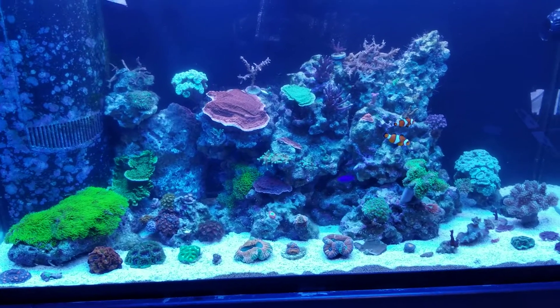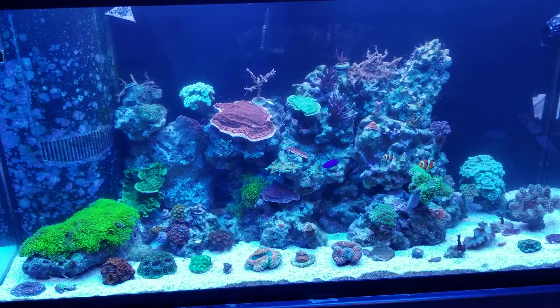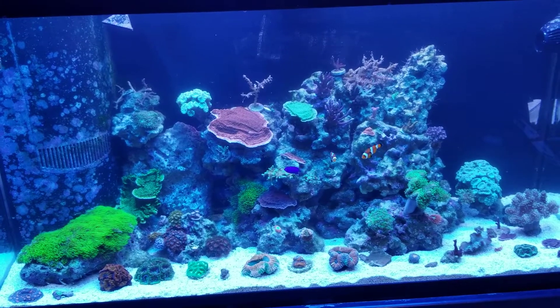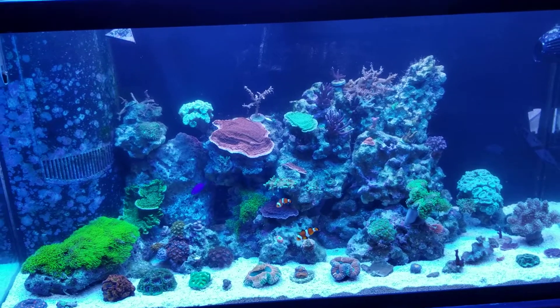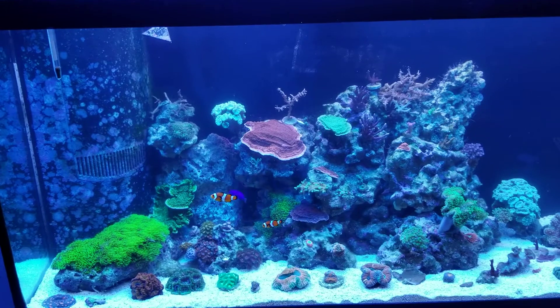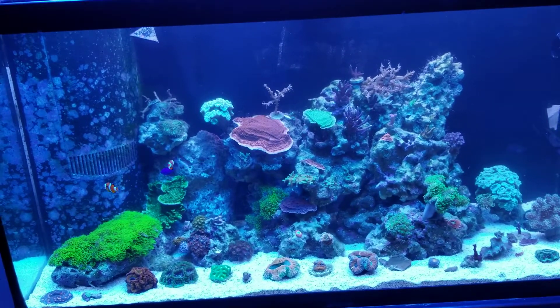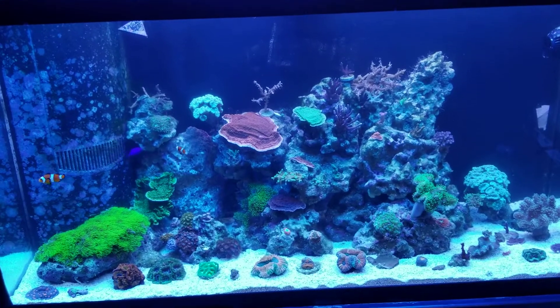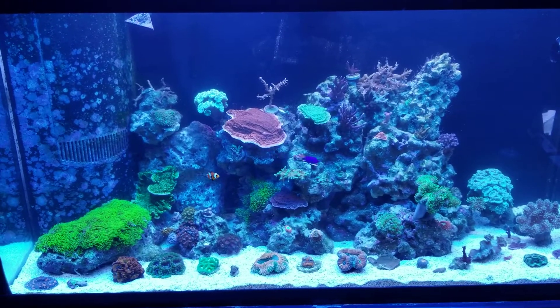Feel free to try that stuff out. I know Melev's Reef has it on their website. You can also get it at Marine Depot and a couple other places. It seems to be pretty good stuff. It's not a miracle cure — it doesn't work overnight — but you'll see some differences after a week or so.